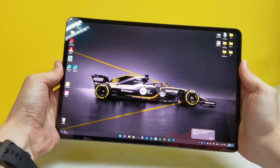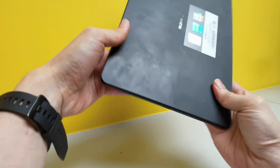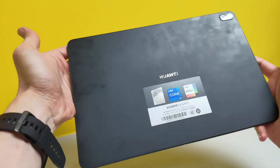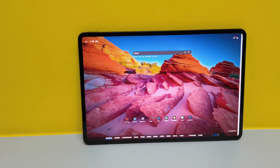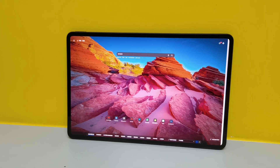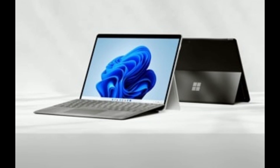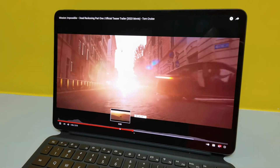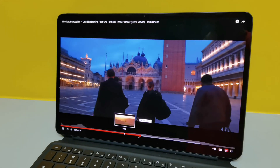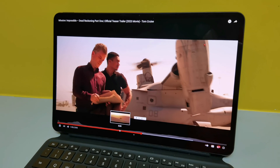I was immediately attracted by its size and fit and finish. It feels so premium, albeit a fingerprint magnet. The 12.6-inch OLED display is gorgeous, and the 90% screen-to-body ratio made it a lot more compact than the 13-inch Surface Pro 8 with thick bezels. The quad speakers are fantastic, almost as good as the M1 MacBook Pro with good surround sound — only lacking a bit of bass if I have to be pedantic.